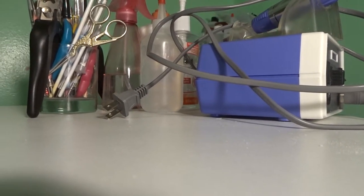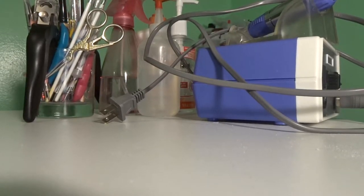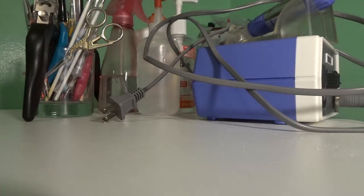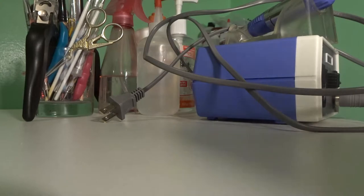I really like this table. The only thing is it's pretty much unstable because it has a pole, which makes it a little wobbly. I'm going to see if my dad can fix that for me, but until then I'll just have to deal with it.